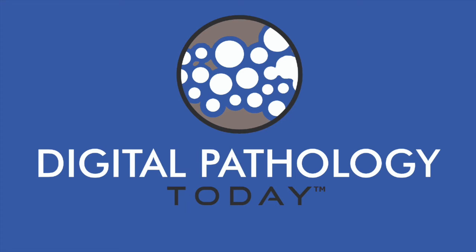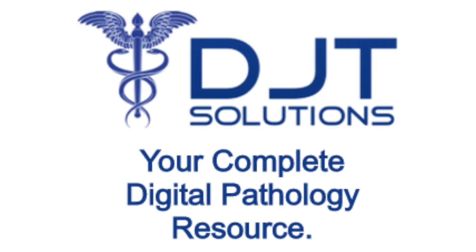This episode of Digital Pathology Today has been brought to you in part by DJT Solutions. Your single source for all your digital pathology requirements — from consultation services to system requirements including installation, training, and life cycle support. Since 1995, DJT Solutions. We are your best choice for your best results.